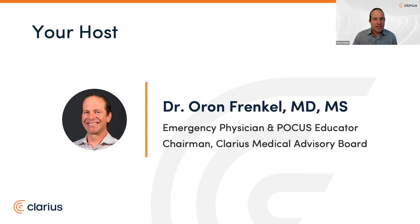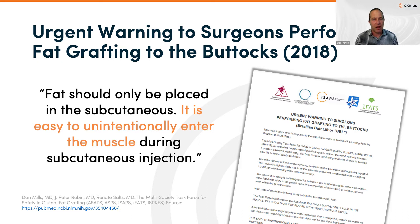To set the stage for today's talk, there's been a growing narrative around improving safety around gluteal fat grafting. It started in 2018 when, in response to an alarming number of deaths, a multi-society task force released a practice advisory showing an unusually high mortality rate estimated as high as one in 3,000 — greater than any other cosmetic surgery. The cause was uniformly fatal fat embolism due to fat entering the venous circulation via injury to the gluteal veins. In every patient who died at autopsy, fat was seen within the gluteal muscle. In no case of death was fat found only in the subcutaneous plane.